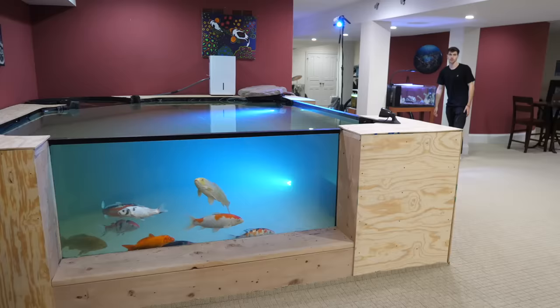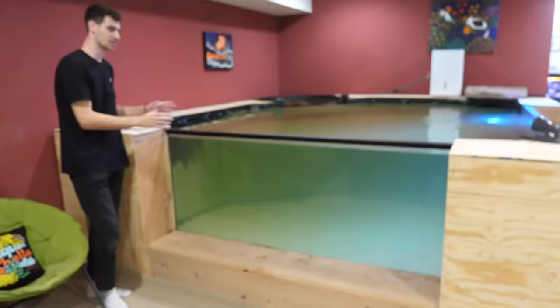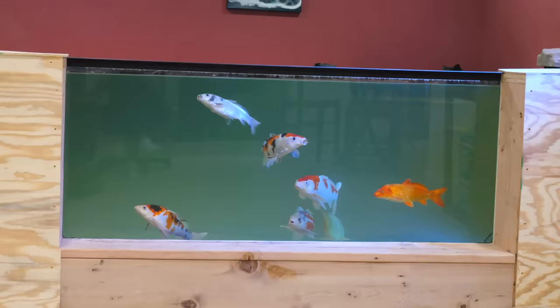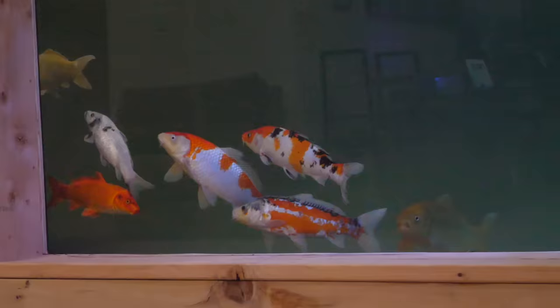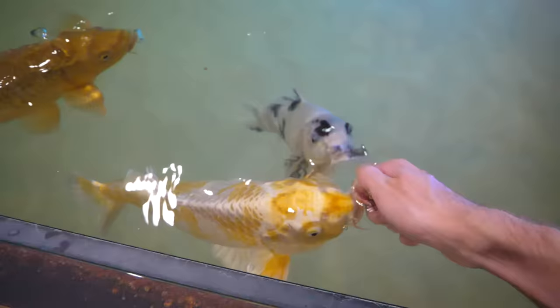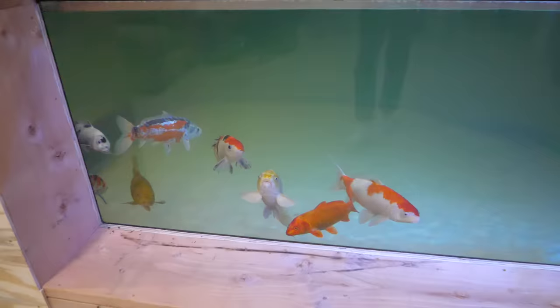This over here is my 2,500-gallon indoor koi pond. There are two 10-foot glass panels, and I have 10 Japanese koi fish in here. I actually picked all 10 of these out in Japan from the breeders themselves. Each of these koi is a very high-end fish. They'll come up right to the surface of the water — they'll give you kisses and eat right out of your hands. They're absolutely beautiful fish.